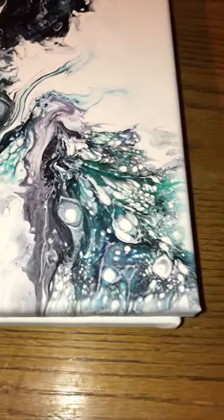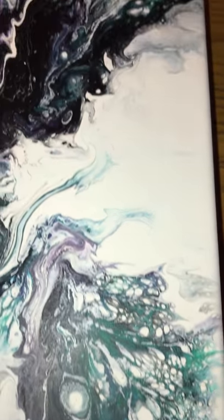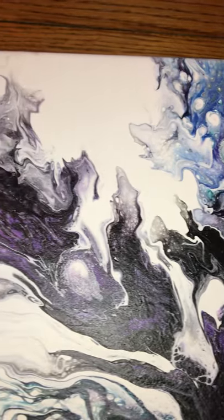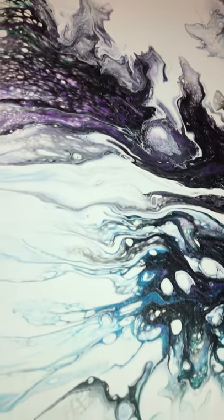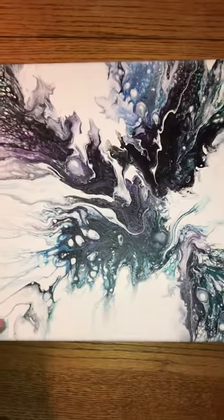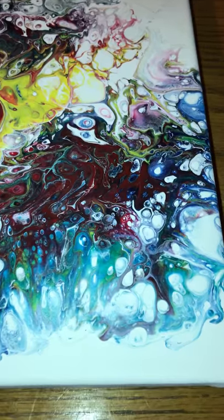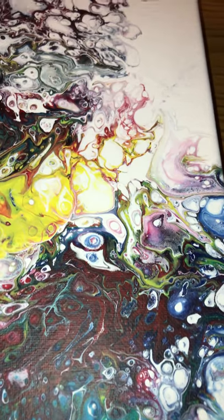Hey guys, I wanted to show you how the paintings I just did dried. I'm pretty happy with the results — they're a little bit different than my other paintings. There's more color and it's more concentrated. Look at that cell activity, isn't that awesome? There's one, and this one is like an explosion of color. I love this one so much — cell activity and so many colors scrunched together.